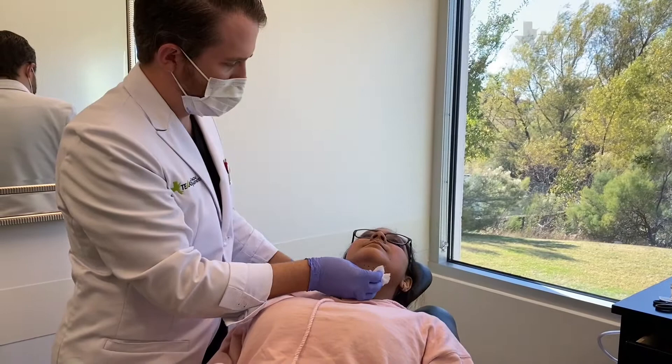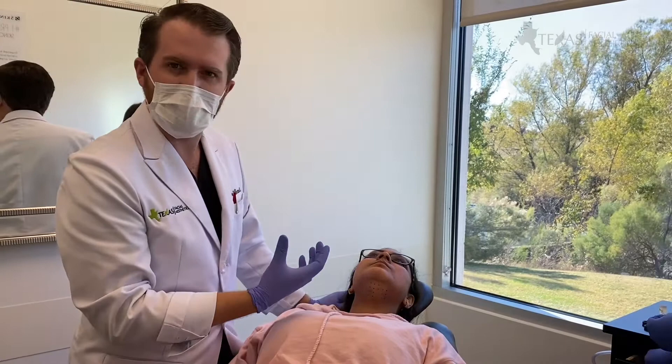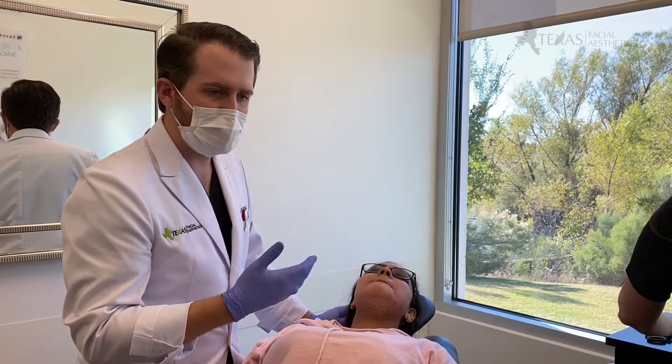How are you feeling? Are you doing okay? Any pain? A little bit of burning — okay, all right, good. So she's done great. We're now going to remove the dots from here. She's going to get some swelling — you can see she has a hint of swelling already. Part of that is the numbing medicine we put in, and part of that's the Kybella as well. So we'll take these markings off and give her a little cold compress.